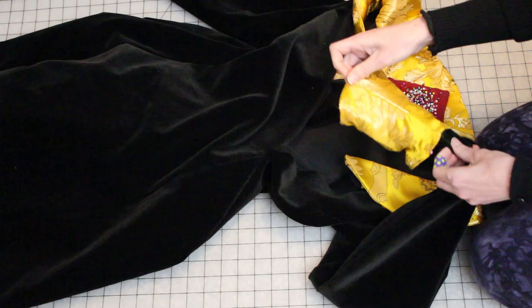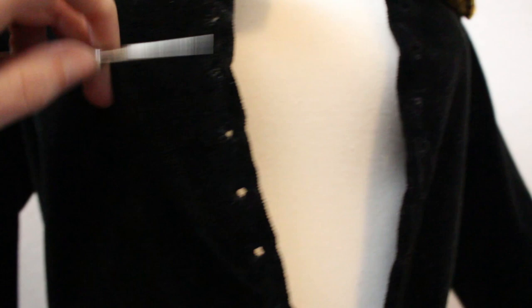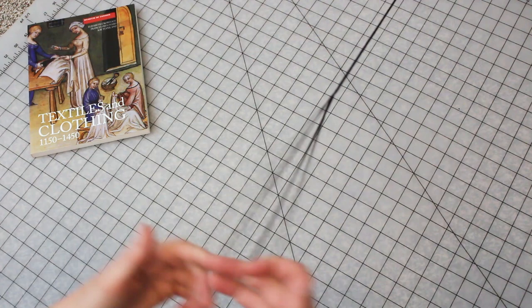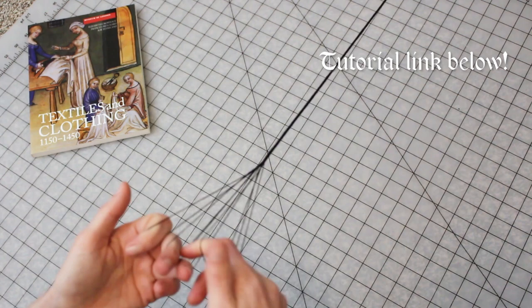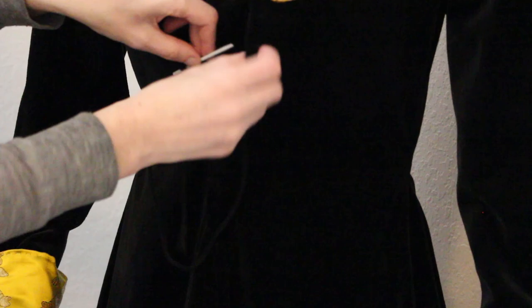I created the lacing holes in the front of the gown off camera because I wasn't feeling well. I used an awl to poke the holes so you don't ruin the fabric fibers, then sewed around them all by hand. I'm also making finger loop cord for the front of the dress — I'll link to a full video on finger loop braiding below; it's a historical technique for creating lacing cord and other pretty finishing cords. Then I'm lacing up the dress using the spiral lacing method with a small plastic yarn needle and tying off at the top.